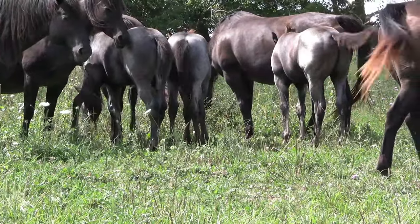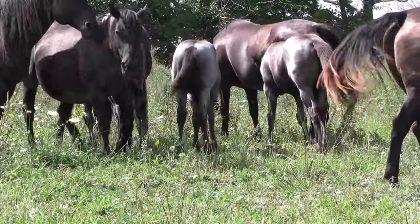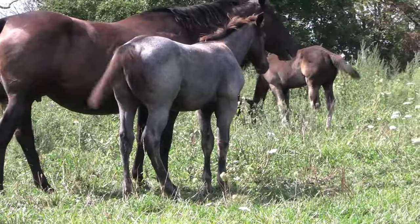Lots of blue roan hind ends in this picture! This year we were hoping to get a bunch of fillies and we got three-quarter stud colts, so we were absolutely tickled with the foals themselves — but we sure wouldn't have minded a few more fillies in the mix.